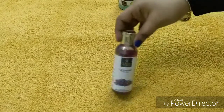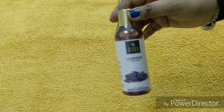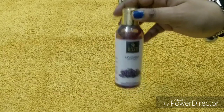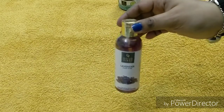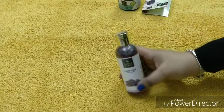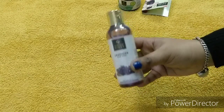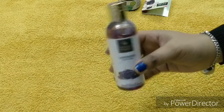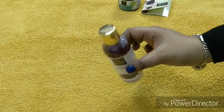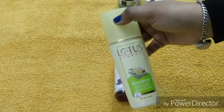The next product is again by Good Vibes — this is Good Vibes Lavender Foot Soak. I had purchased the full foot care range including mask, scrub, and cream, which I shared earlier — you can check it out in the playlists. This foot soak is the product I had missed, and my partner reminded me to buy it, so I ordered it and I'll definitely use it.